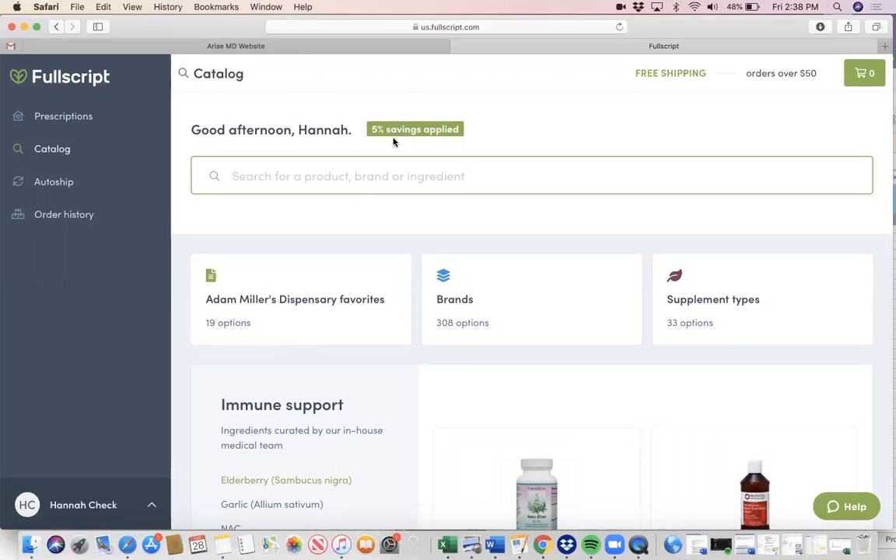They do have 5% savings on all supplement orders — that's automatic for you. There's also free shipping for orders over $50, so they make it really easy for you to order your supplements.